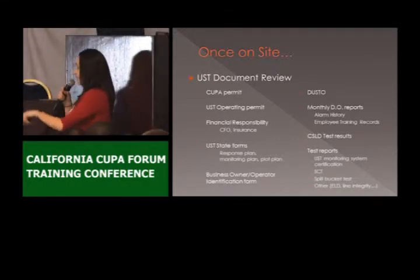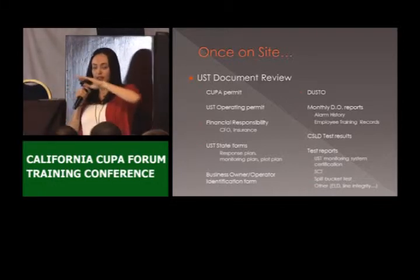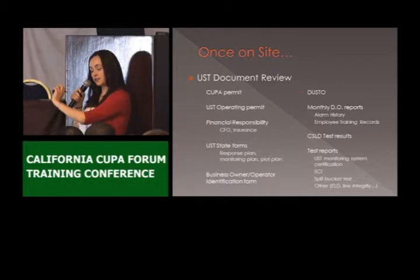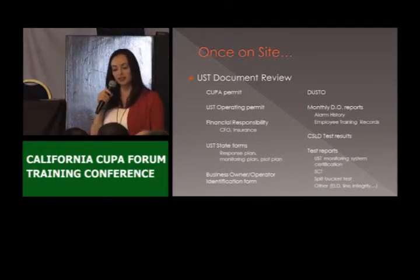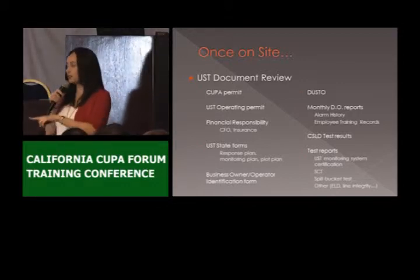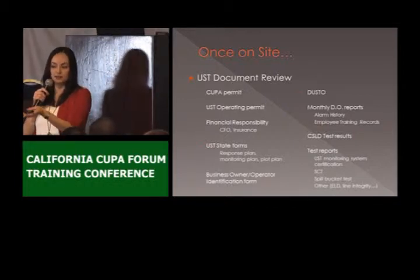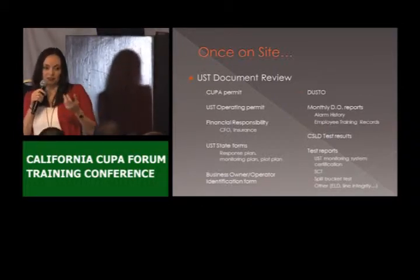We also check the monthly designated operator reports. We have to check that the information is complete: it has to have the facility address, the DO's name, his certification number, and his phone number. That phone number is important because sometimes they never see the UST owner or operator — they just go to the site, take a look at the alarm history, look at the fill buckets and UDCs, write the report, and leave a copy there. If you're asking the person in charge what happened on a given date and they don't know, maybe the DO remembers, so you can give them a call and ask.